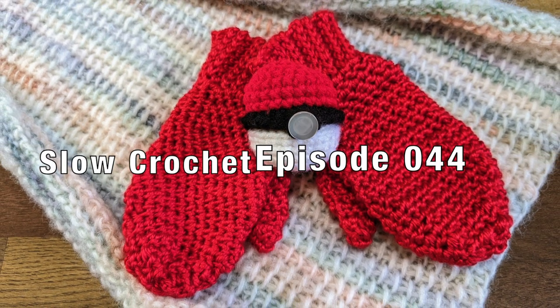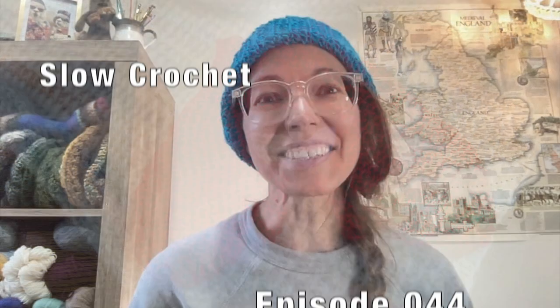Let's talk crochet. Hey folks, it's Mary, aka Mercy Triumphs, and this is my channel Slow Crochet. This is episode 044. Today I am talking about my current crocheted works in progress, any new projects I've started in the last week, and any finishes as well. So if this is your type of thing — this kind of podcast-y, yarn-y chat — I'd love for you to hang out with me. Let's get right into it.